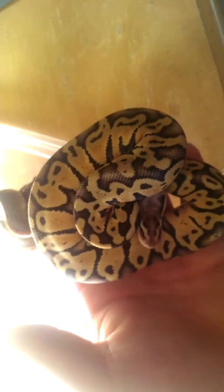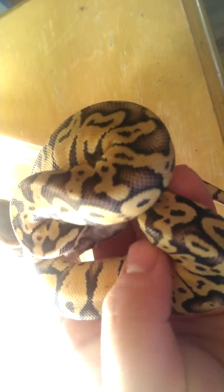I also picked up a super pastel male — there he is. Really like it. 140 grams, 47 grams.